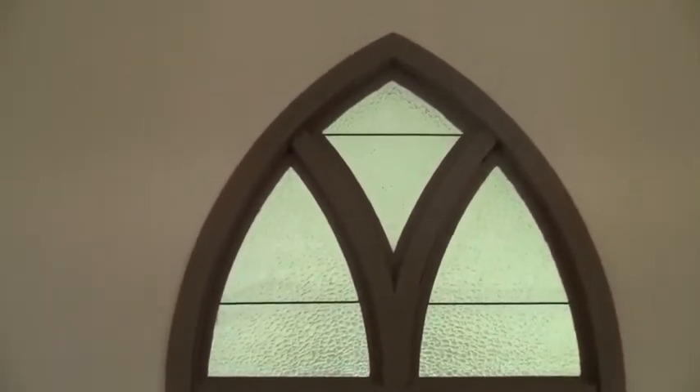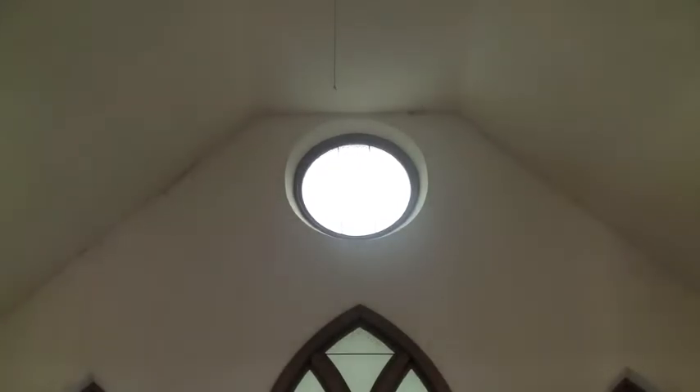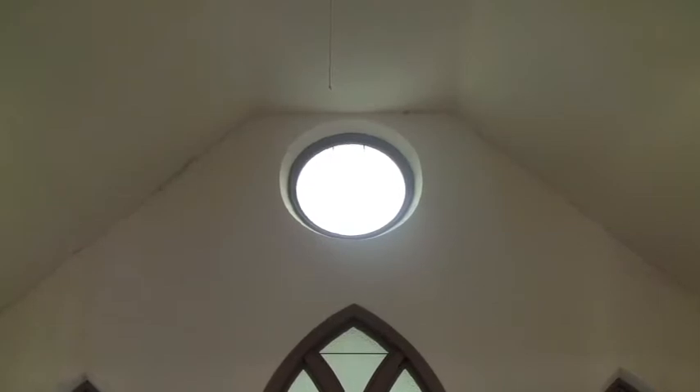The one at the very top, which is the round four-foot diameter window — we're asking the public for pictures. They've probably had services here, or have relatives that had services here at one time or another, and may have pictures of what that window looked like, so we could match it up, build it, and reinstall it just like the day it was built.